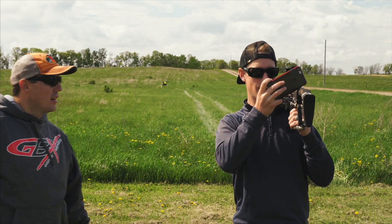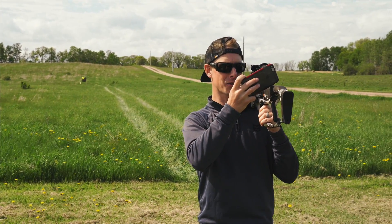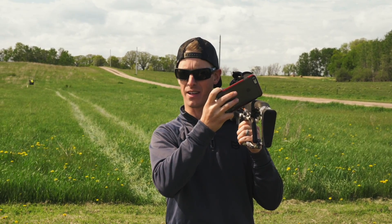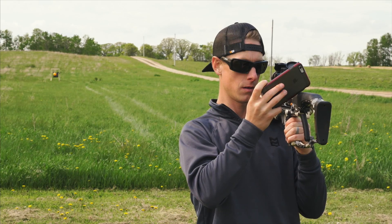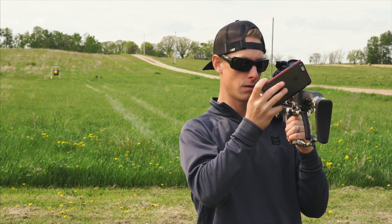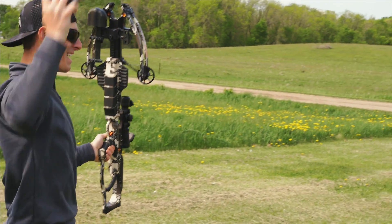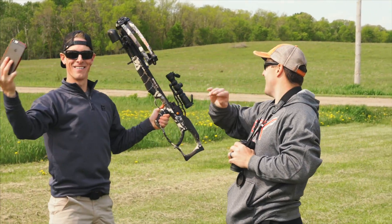100 yards, right on. This is the 100-yard crossbow and the Oakley shot. Don't try this at home. Yeah! I knew it!